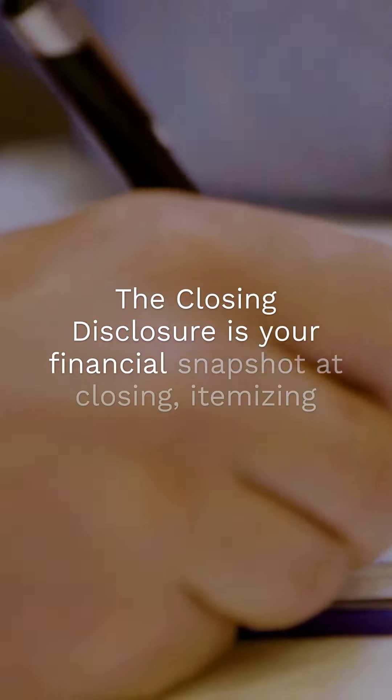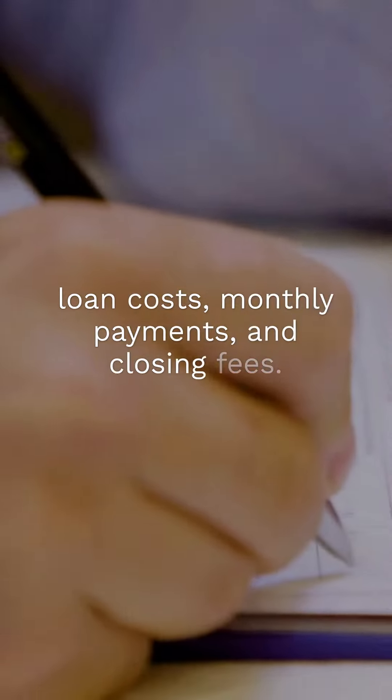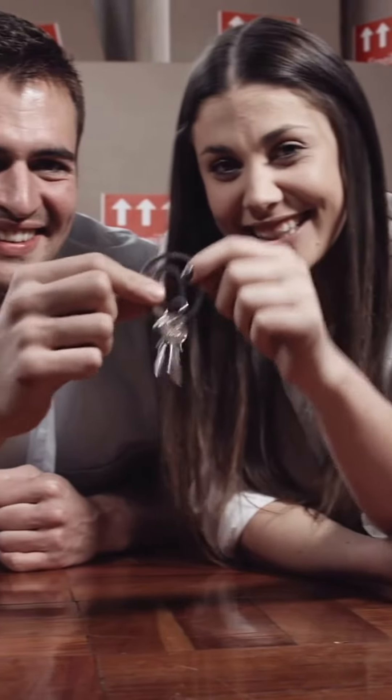The closing disclosure is your financial snapshot at closing, itemizing loan costs, monthly payments, and closing fees. It's the final checklist before you get the keys.